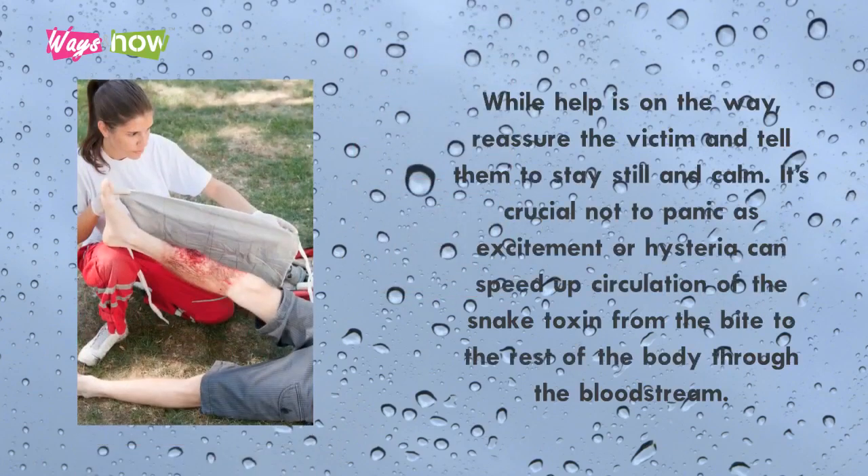Step 4: While help is on the way, reassure the victim and tell them to stay still and calm. It's crucial not to panic, as excitement or hysteria can speed up circulation of the snake's toxin from the bite to the rest of the body through the bloodstream.